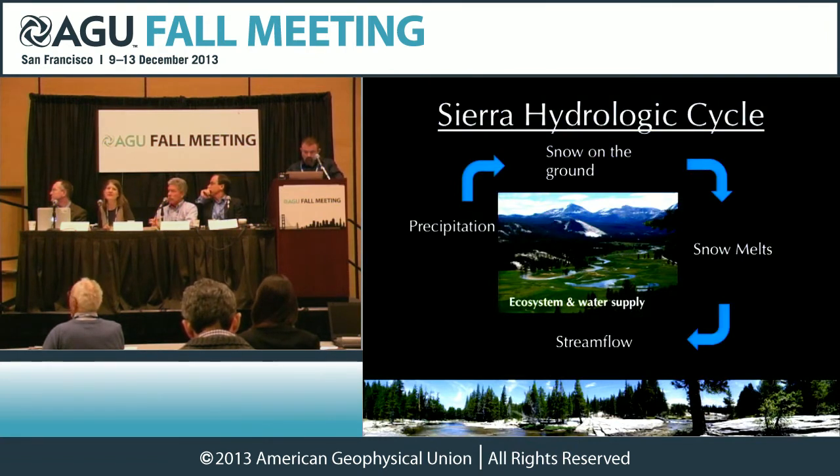The Sierra are primarily granite, so in some ways that makes for an easy hydrologic cycle. Basically, you start with precipitation — both snow and rain falling out of the sky — you end up with snow on the ground, the snow melts, and you get streamflow. It seems like an easy thing to do.